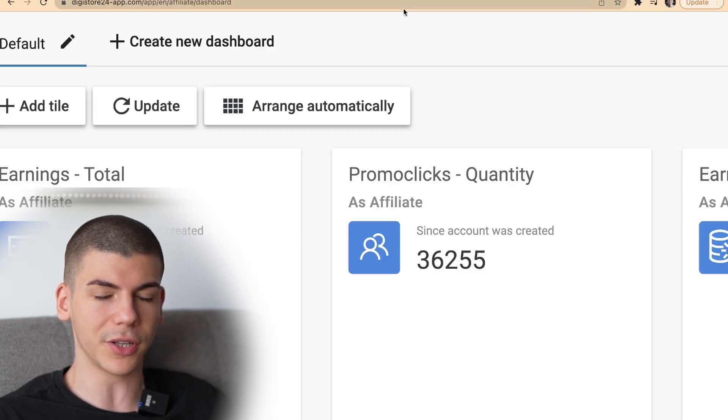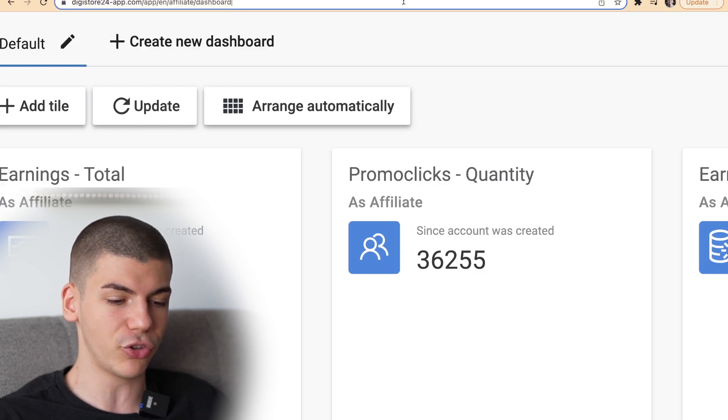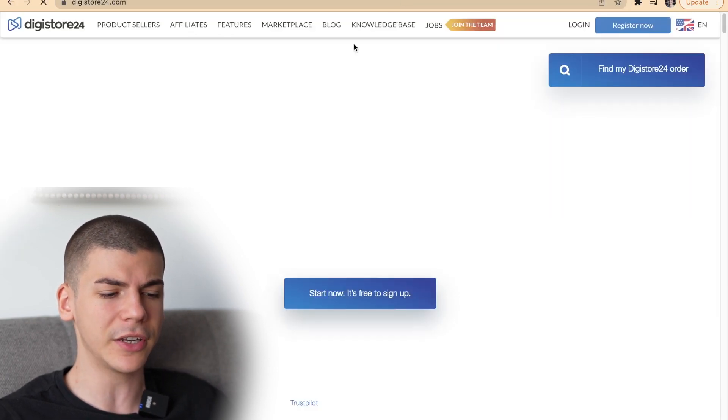For step number one, you will just need to sign up either to clickbank.com or to digistore24.com. We've talked about it in so many different videos so I'm not going to show you exactly how to do it. Literally just go here and you can sign up in less than 60 seconds. And once you create an account in digistore24.com, you will proceed onto step number two.